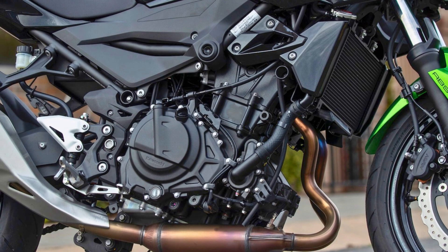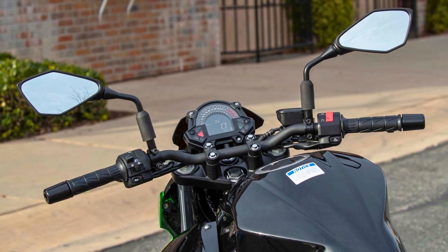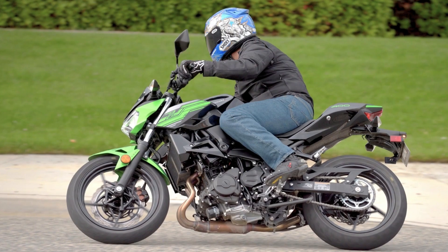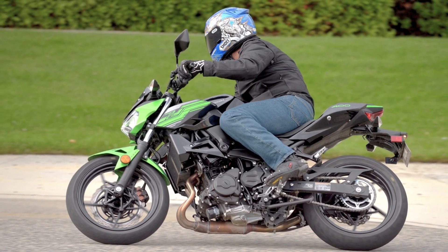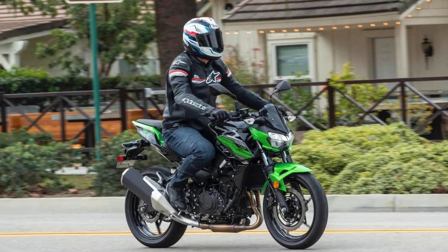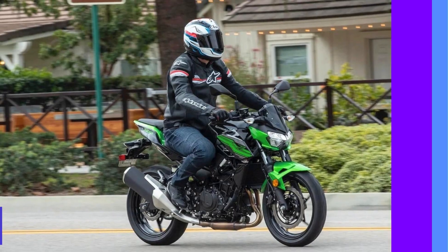Shifting gears is a breeze with the six-speed constant mesh transmission and chain final drive. This bike's lightweight chassis is built for easy handling, and the Z400 weighs in at 365 pounds so you won't be wrestling with it. For those long journeys, the Z400 ABS packs a 3.7-gallon fuel tank to keep the adventures rolling. In a nutshell, the Kawasaki Z400 is the whole package: stylish, light on its feet, with a gutsy engine and handling that'll make you feel like a pro.